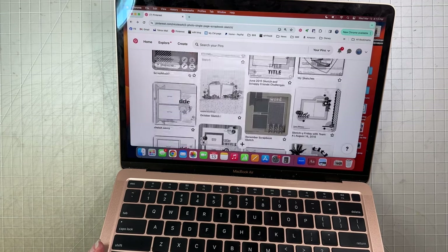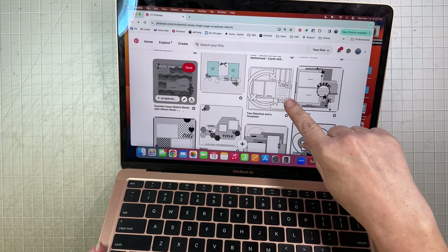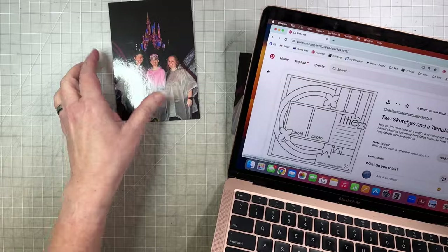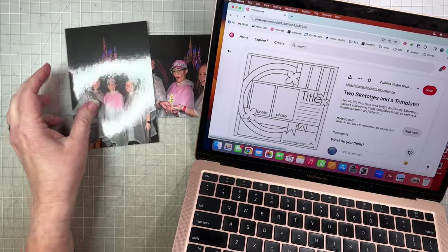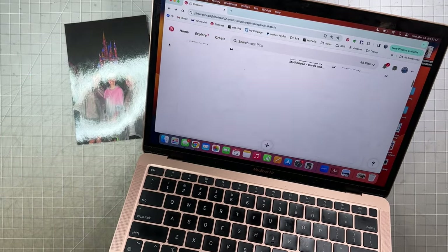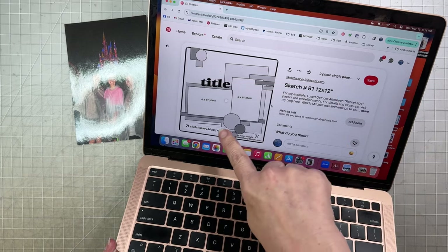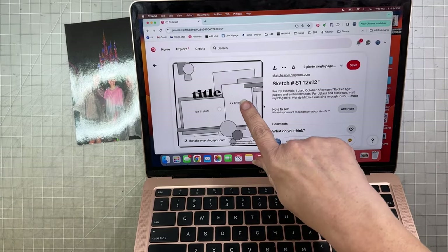As I was scrolling through, I found a couple of layouts that I like. I like this one that kind of has the circles in it — there's kind of this circle background. This is the entrance into Tomorrowland, and I thought maybe I'd do something with the circles. I also like this one from Sketch Savvy. I like the angle, the little circles, and the rectangles. So I think I'm going to go with this one.